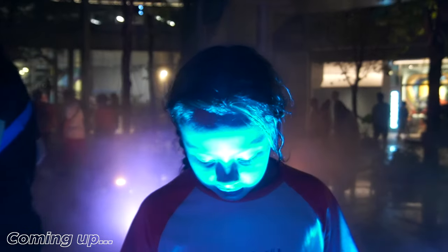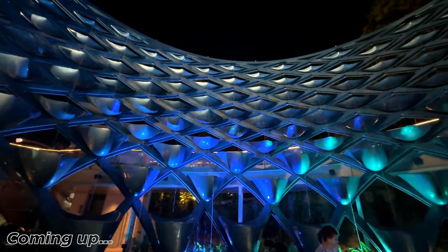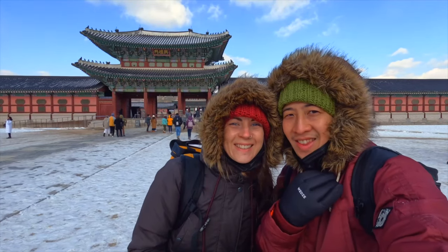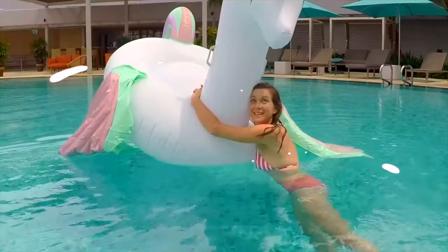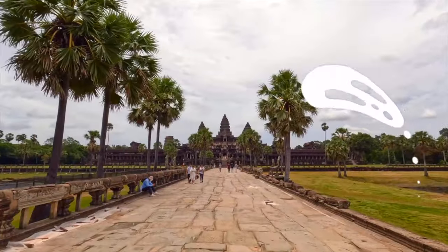We don't see a lot of stars in Singapore because of all the light, but out here even though we've got a bit of a light show going on, you can see stars in the sky which is really special. We are Jonty and Milly and along with our kids we look for the amazing wonders of our world, living in Singapore and exploring beyond. Welcome to Wanderlust.